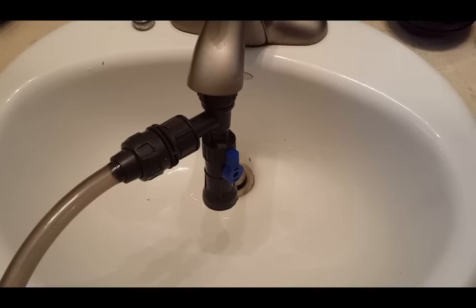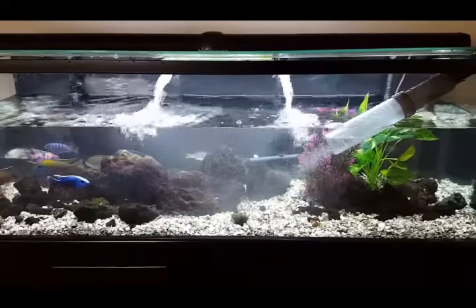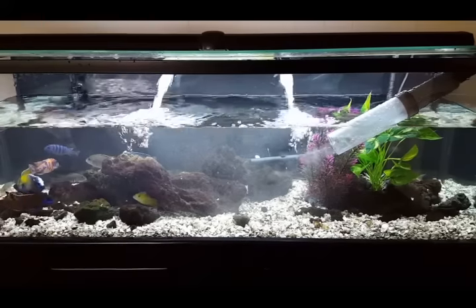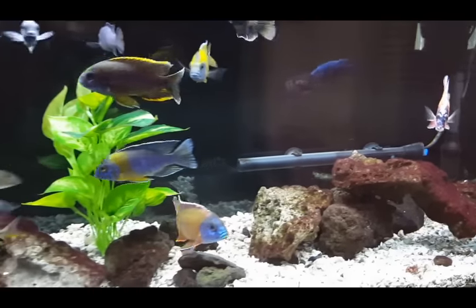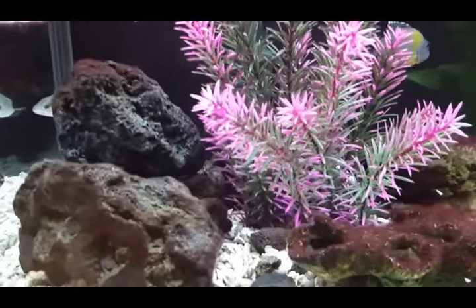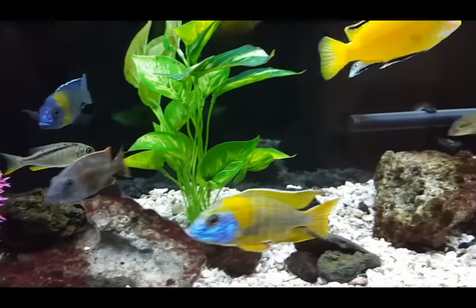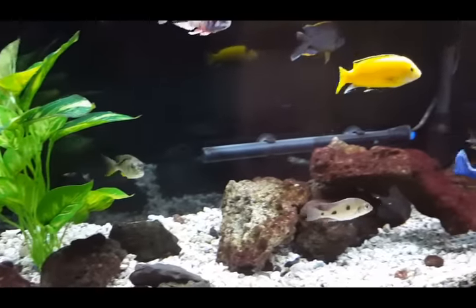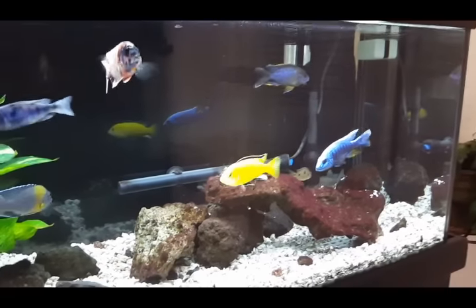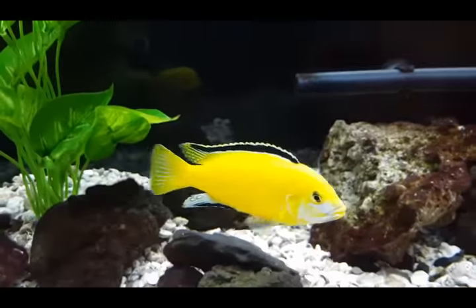That completes the water change. As you can see it's looking pretty good — the Sun Suns are cleaning up very quickly. We have that floating-in-air kind of situation going on here. It's like opening a window in a stuffy room and letting a lot of fresh air in for these fish.